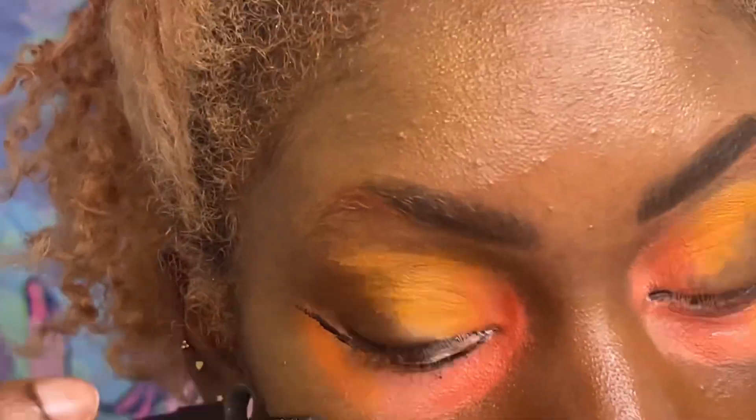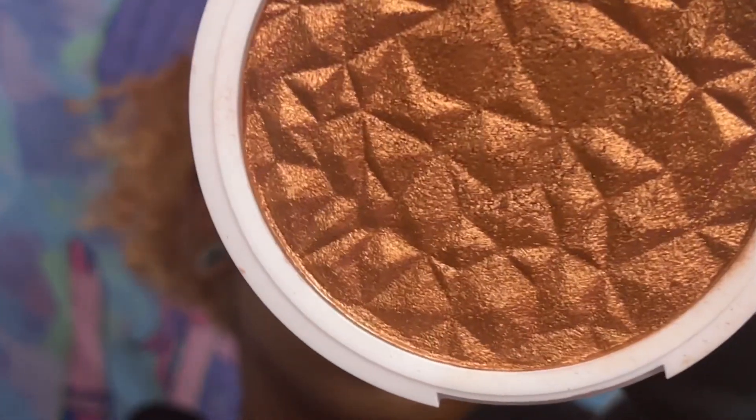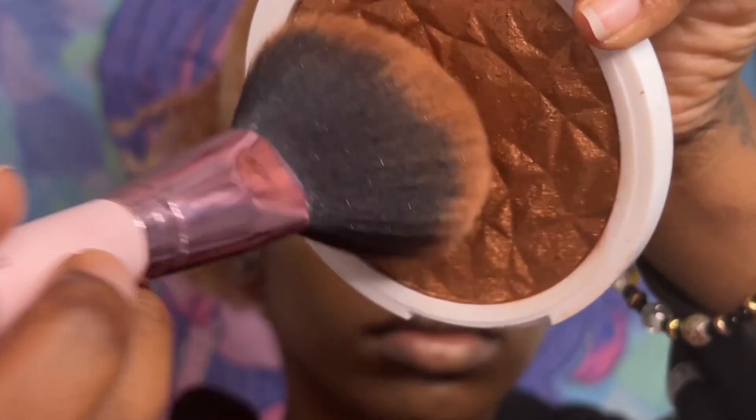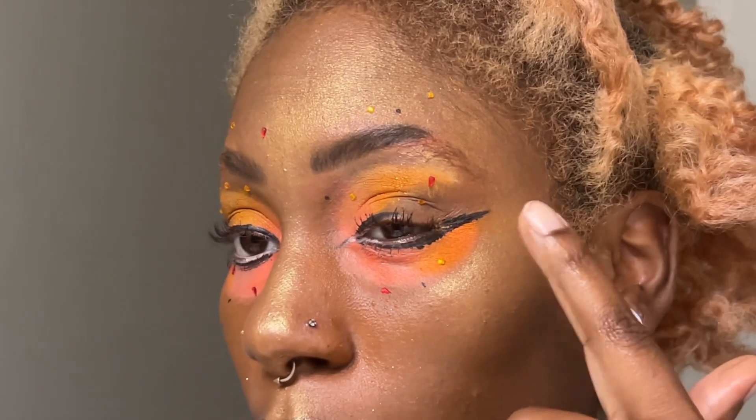After that I'm going in with this Kiss bronzer — I love this bronzer, I keep buying it, it's just so good — and I'm just putting that all over my face. That's the final look, get into it. I just added these little jewel things, and then the liner. I'm not good at a winged liner, not good at eyeliner in general, but I just closed it in right there. Didn't put on any lashes because I just didn't feel like it. It's giving sun.